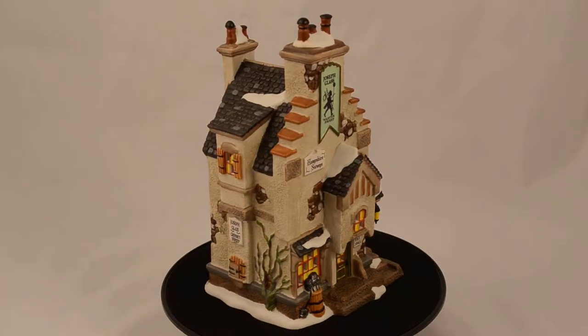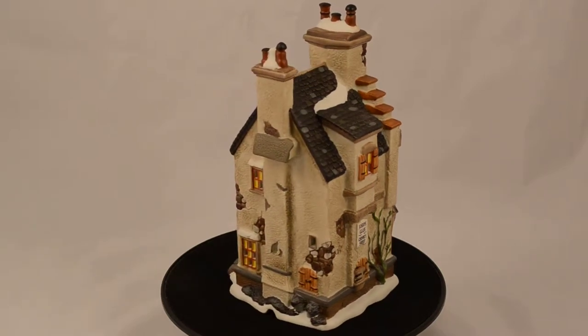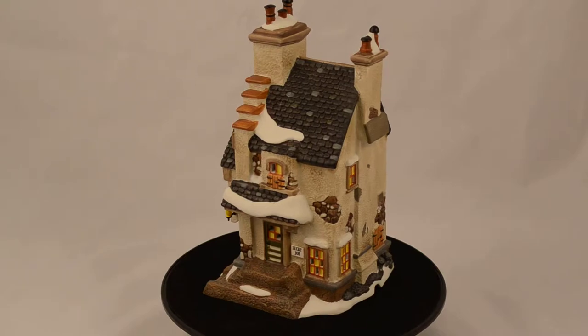Hey there, Department 56 enthusiasts. This is Amy from Department 56 Corner and Gift Collector.